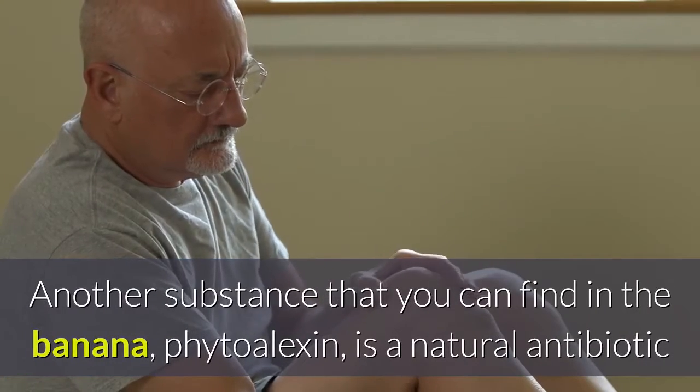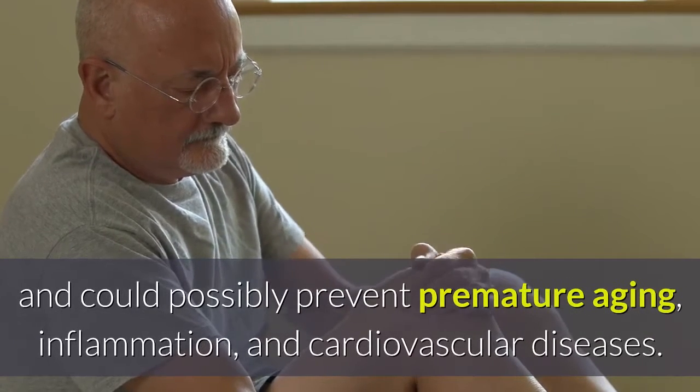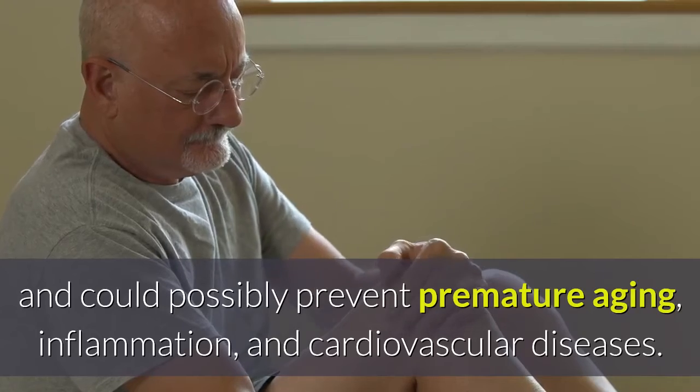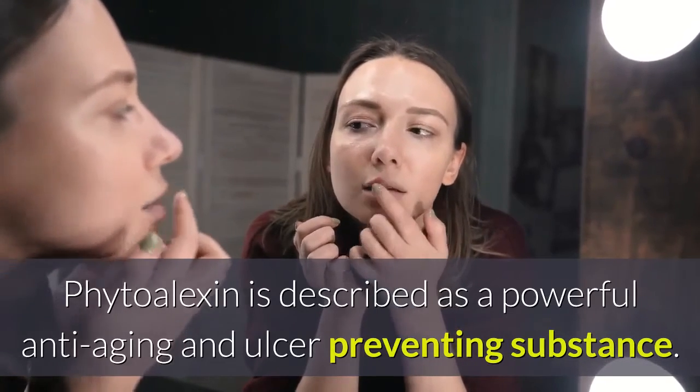Another substance that you can find in the banana, phytoalexin, is a natural antibiotic and could possibly prevent premature aging, inflammation, and cardiovascular diseases. Phytoalexin is described as a powerful anti-aging and ulcer-preventing substance.